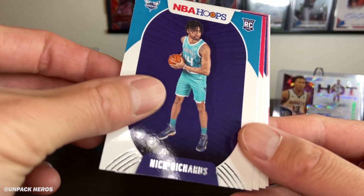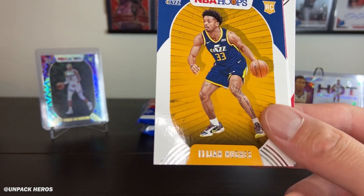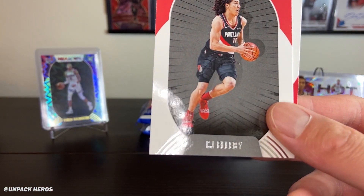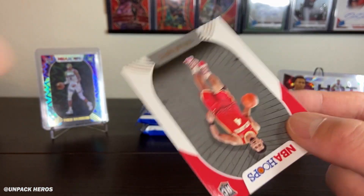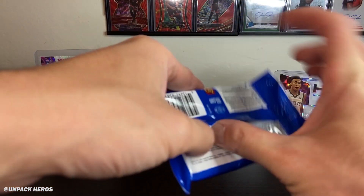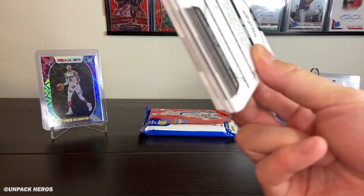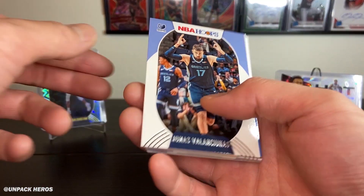Got RJ, Nick Richards, Kenyon Martin Jr., Hughes, CJ, don't know most of these dudes. Skylar Mays. Alright, two packs left — still got a shot at that Kobe insert. This is half a break of fat packs — six packs total.